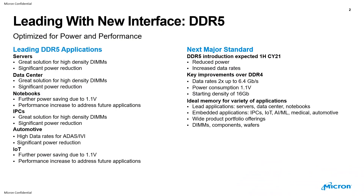DDR5 is a new interface, really optimized for power and performance. Some of the leading DDR5 applications are servers, data centers, and of course notebooks. For the embedded space, IPCs will have a great solution in DDR5 for high density DIMMs, significant power reduction, and also very much applicable for automotive applications like ADAS and vehicle entertainment for high data rates and a significant power reduction.